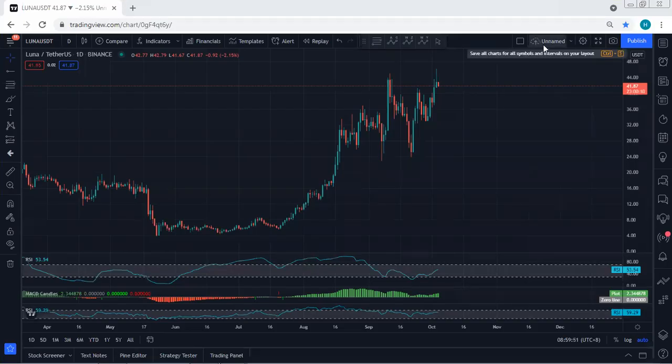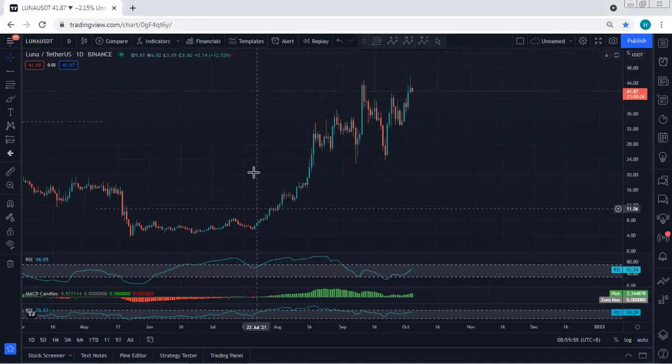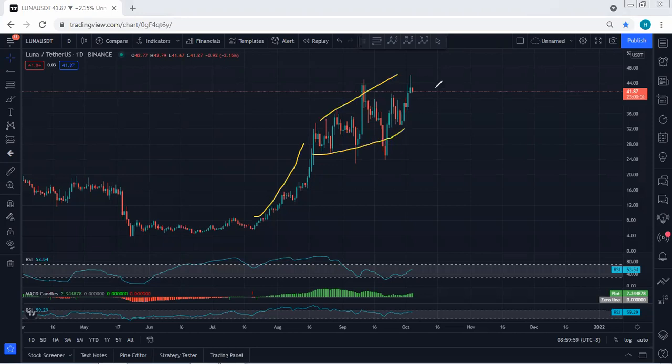We have started with the charts. I want to give a quick update. As we can see based on the daily chart, after we get this sharp move, we are within this correction. One thing we need to highlight here is that if we refer to the indicators, we see we have a divergence.